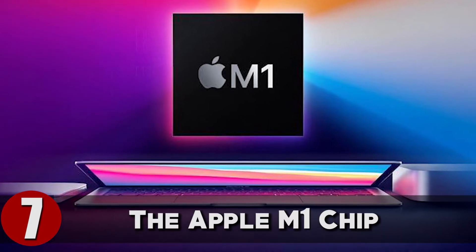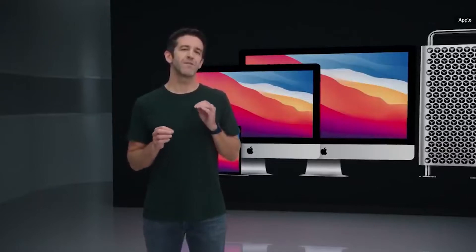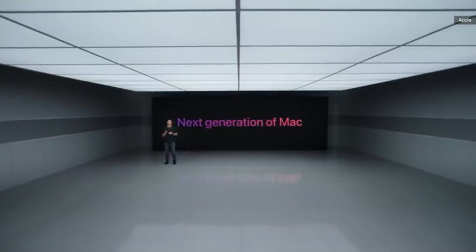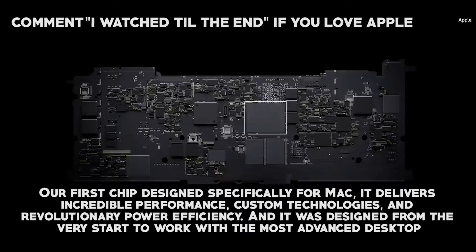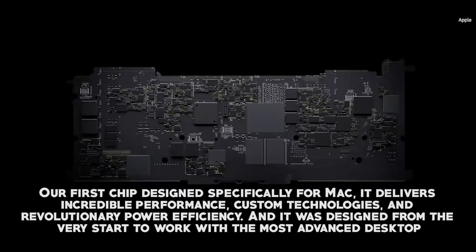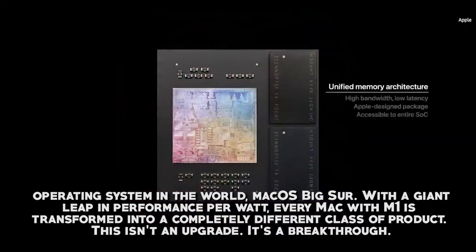So what is the device Apple is hoping will change the tech world? That would be the Apple M1 chip. Here's how Apple defines it: our first chip designed specifically for Mac, delivering incredible performance, custom technologies, and revolutionary power efficiency. Designed from the very start to work with the most advanced desktop operating system in the world, macOS Big Sur. With a giant leap in performance per watt, every Mac with M1 is transformed into a completely different class of product. This isn't an upgrade — it's a breakthrough.